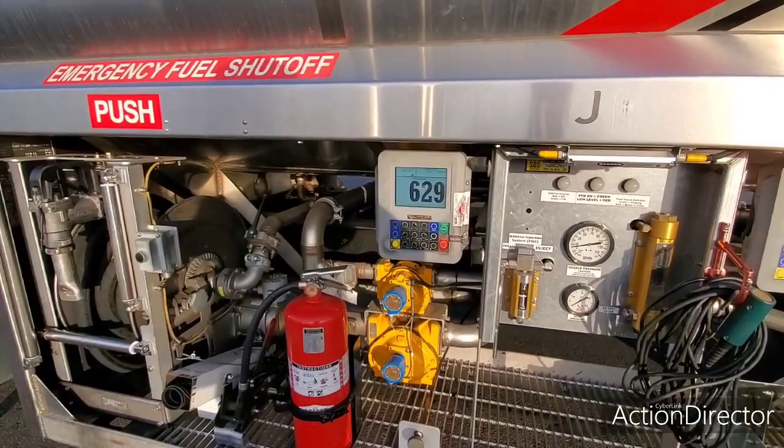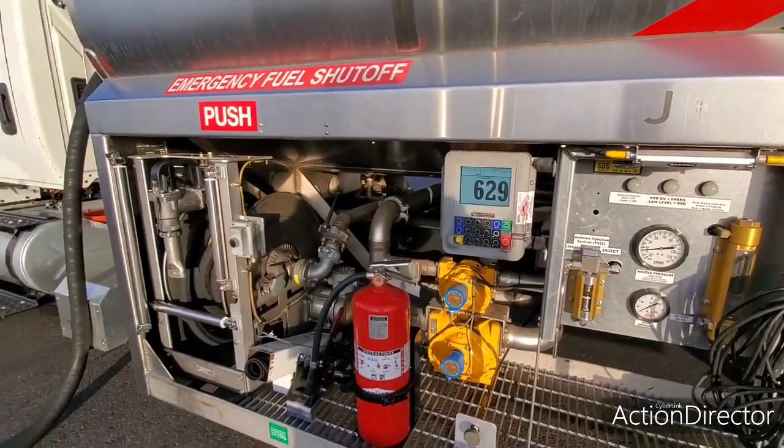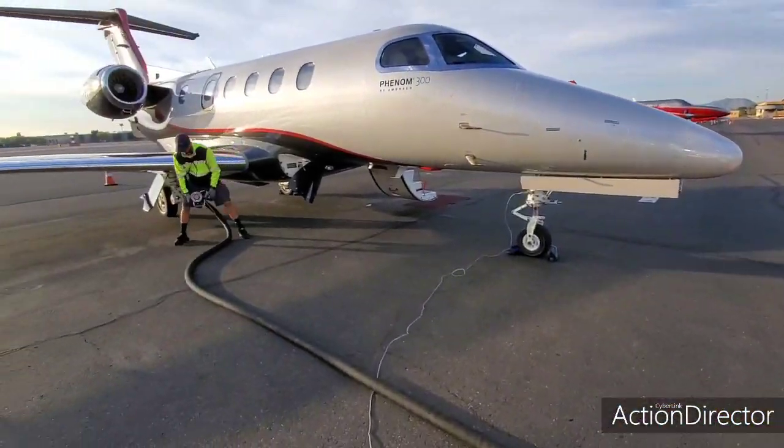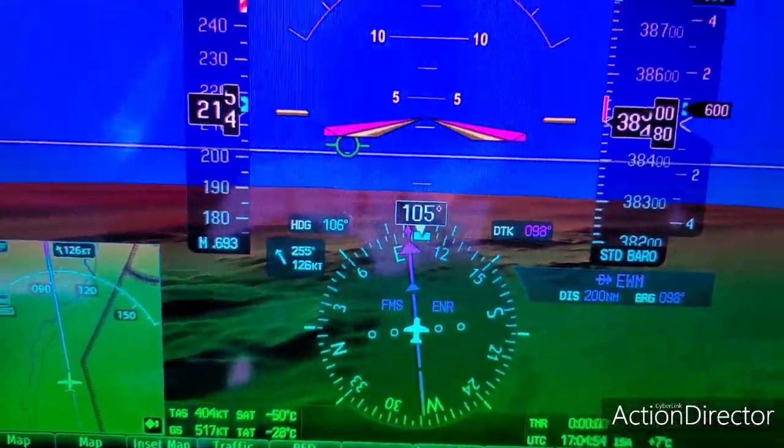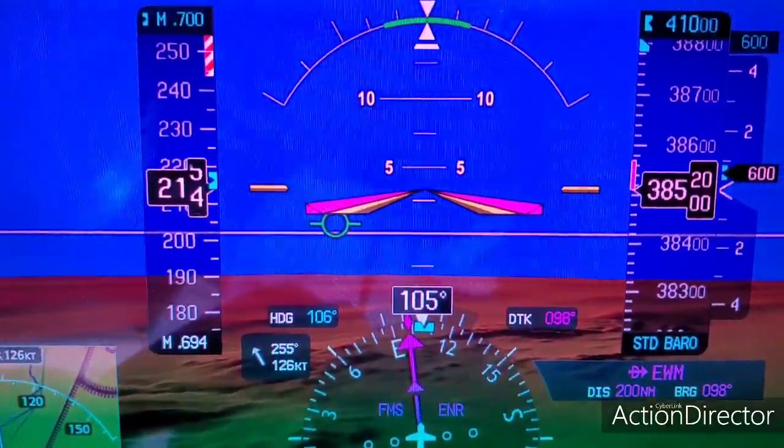We are ready for our first leg. We put a little extra fuel on, so at the next stop we can put on less fuel. They're taking the hose off. It was a hectic morning, but as you can see we're climbing fairly slowly because we want to try to get speed.